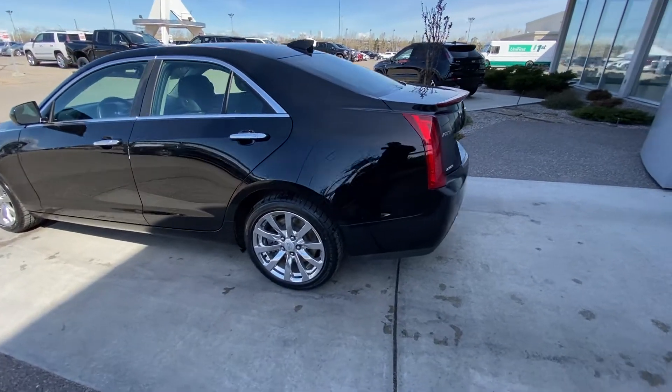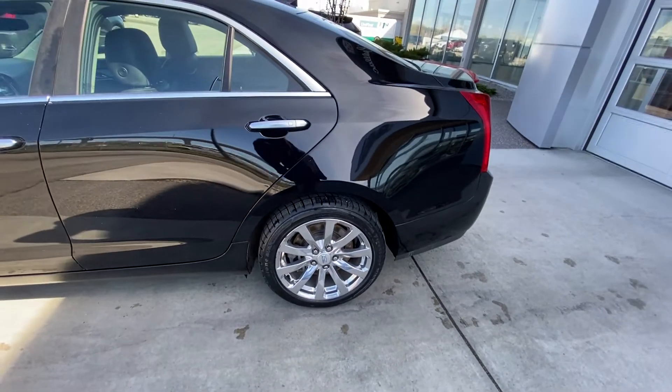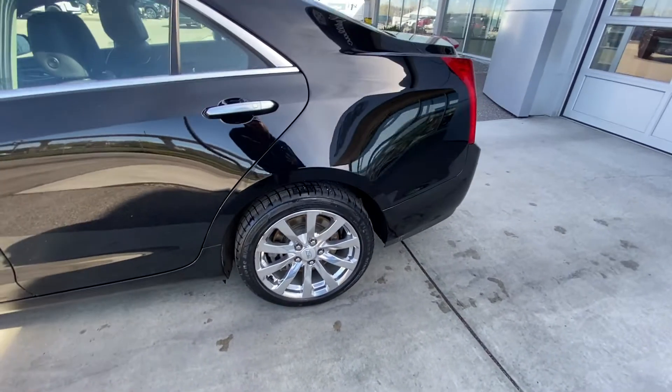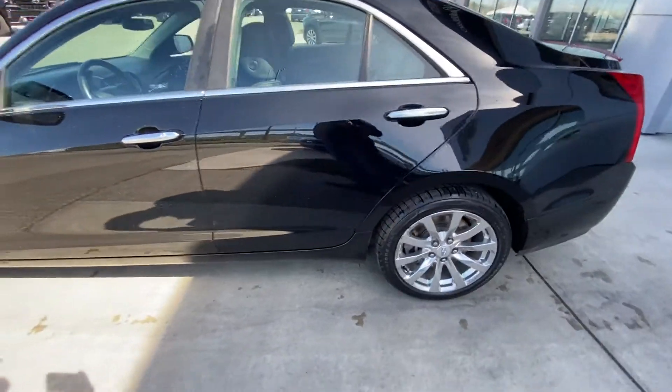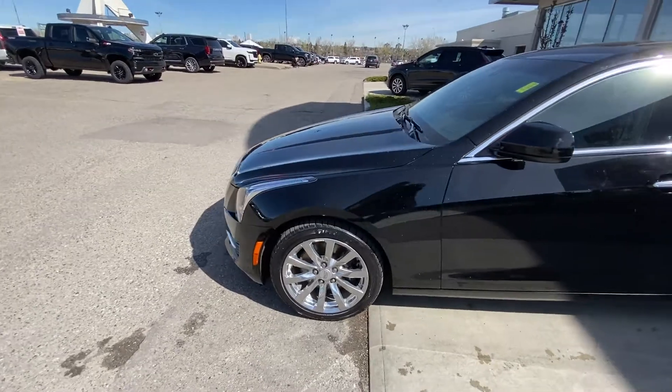Taking a quick look at the exterior of the ATS, we do have the 17-inch wheel and tire package with chrome alloy wheels and Firestone WeatherGrip winter tires — they look almost in new condition. Keyless entry all around with chrome-accented door handles.